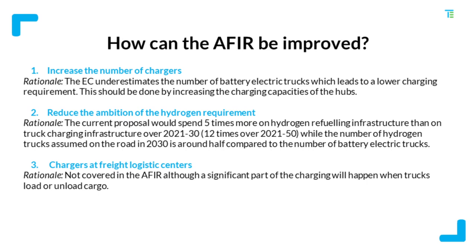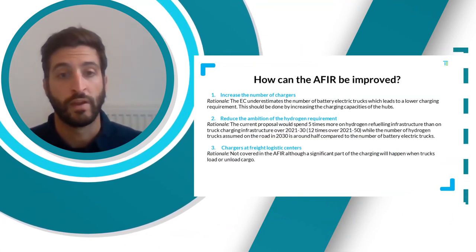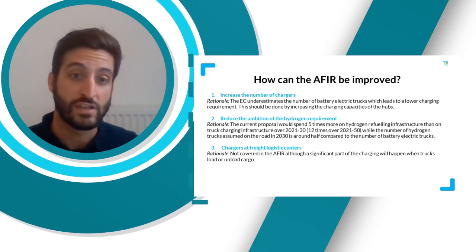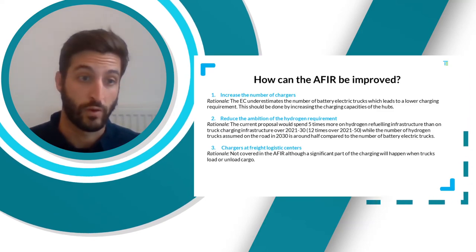Finally, we would like to see charging requirements at freight logistics centers, covering the destination charging mentioned earlier. At the moment, these are not covered under the infrastructure law, although a significant part of charging will happen at these locations when trucks load or unload cargo. These locations are mainly around urban areas and are essential charging locations to decarbonize city logistics as well.